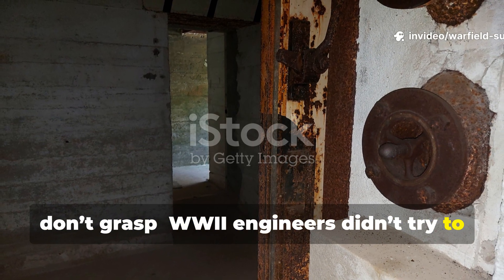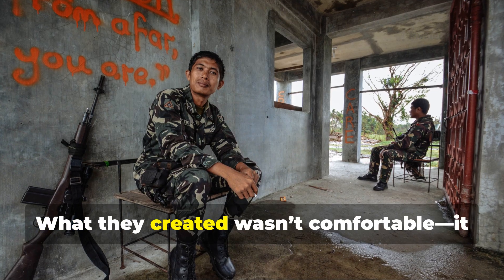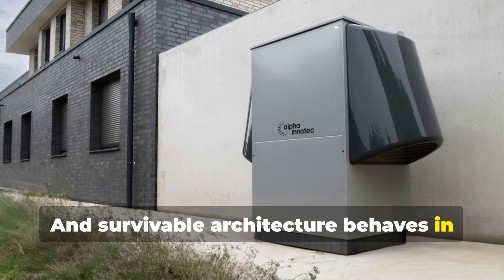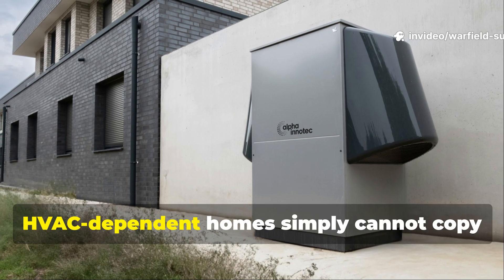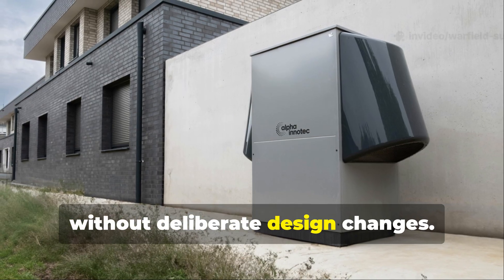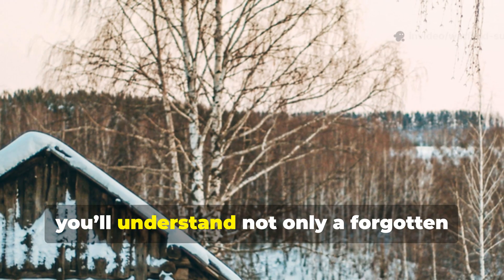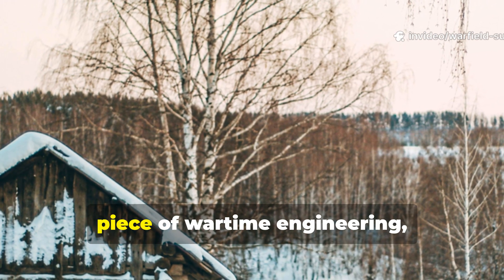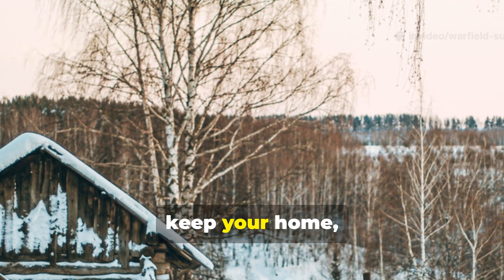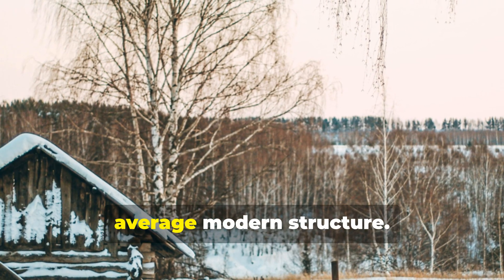Wartime engineers didn't try to heat a bunker — they tried to stop heat from escaping. What they created wasn't comfortable. It was survivable. And survivable architecture behaves in ways that our thin-walled, HVAC-dependent homes simply cannot copy without deliberate design changes. Once you understand why those bunkers held warmth so effectively, you'll understand not only a forgotten piece of wartime engineering, but a set of survival principles that can keep your home, cabin, or shelter far more heat-stable than the average modern structure.